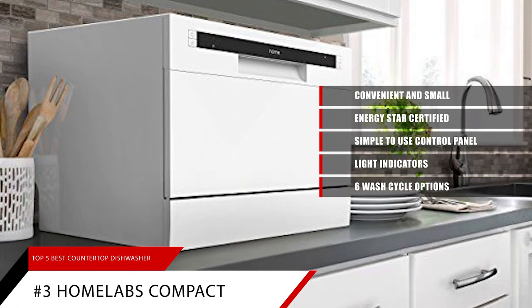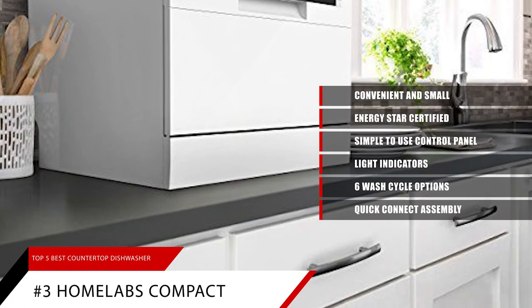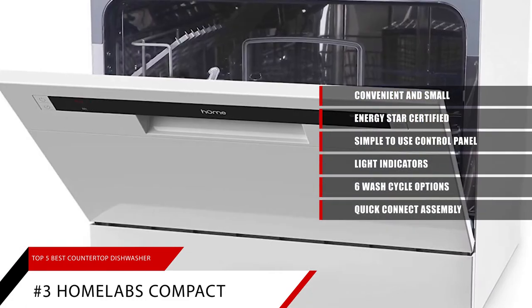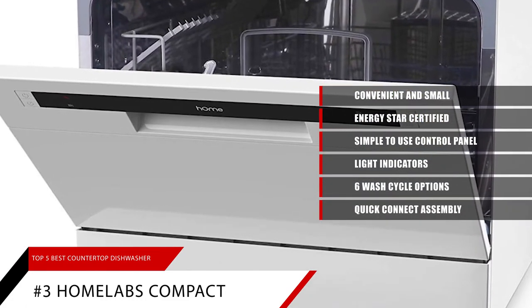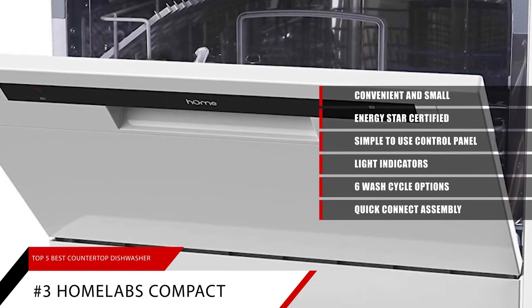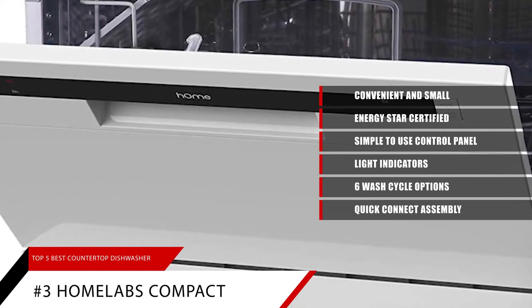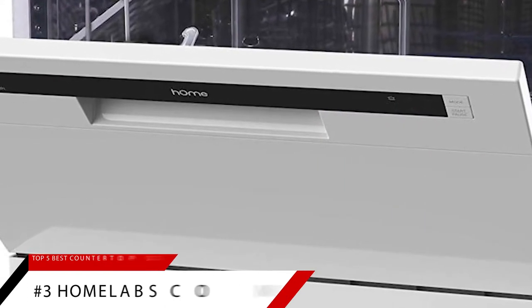A delay button light lets you postpone the wash cycle. Features a quick-connect assembly with accessories including inlet and drain hose and a faucet adapter for water lines compatible with round-shaped faucet outlets with removable aerators and 55/64-27 male or 15/64-27 female threads underneath.